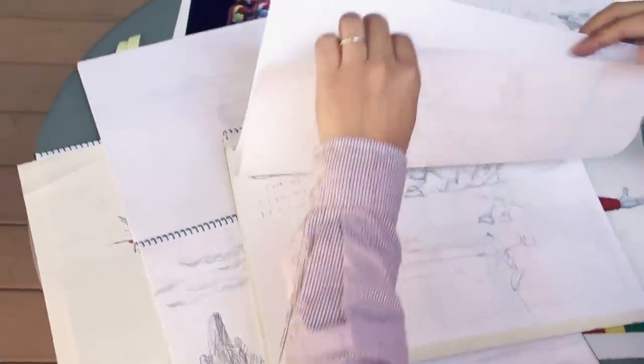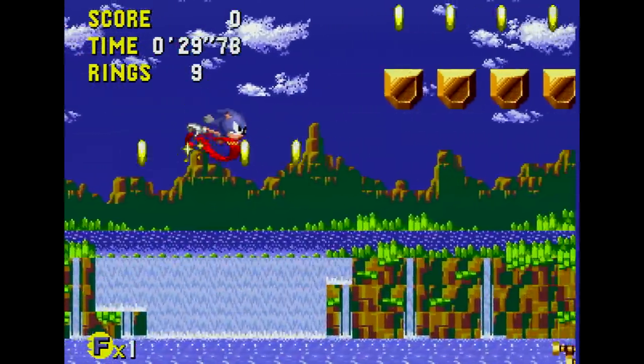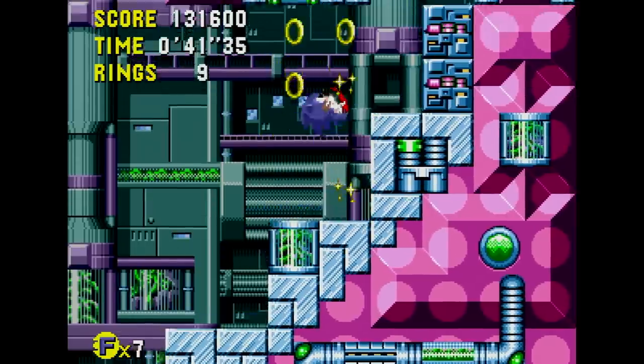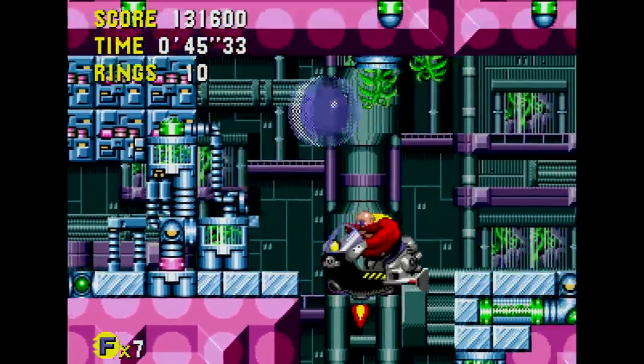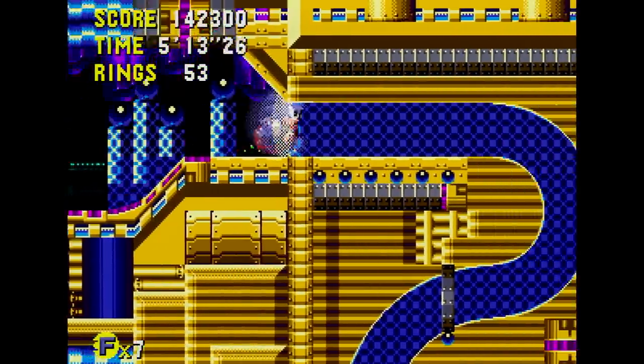The third and final element which defines Sonic CD is its style. In designing the game, art director Hiroyuki Kawaguchi went all out. Each stage features a potent mix of vibrant colors and eye-popping designs. It's one of the most visually striking pixel art games of its era, paired with a remarkable soundtrack that perfectly encapsulates the sound of the 90s — at least in Japan and Europe.